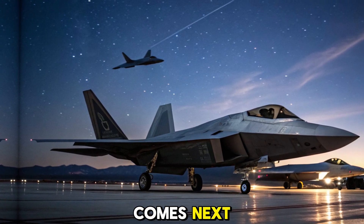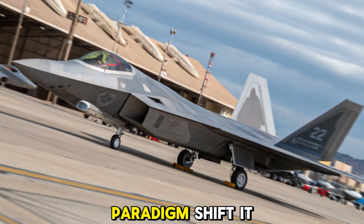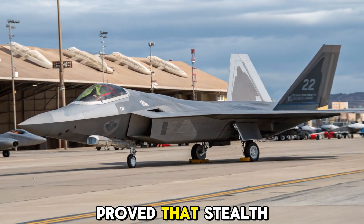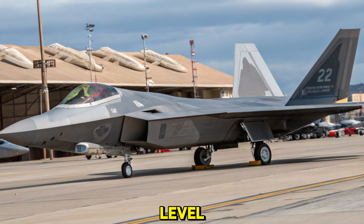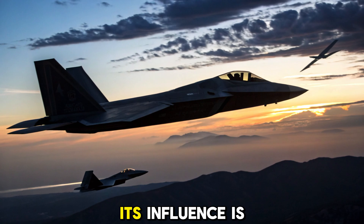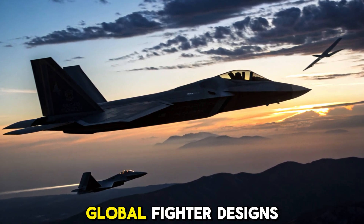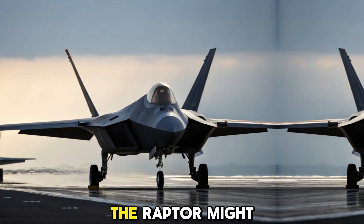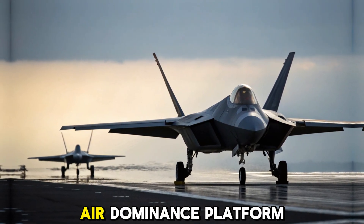Legacy and what comes next. The F-22 Raptor wasn't just a fighter jet — it was a paradigm shift. It proved that stealth, speed, and situational awareness could coexist at an unmatched level. Though production has ceased, its influence is seen in the F-35, NGAD concepts, and global fighter designs. The Raptor might eventually retire, but its DNA will live on in every future air dominance platform.